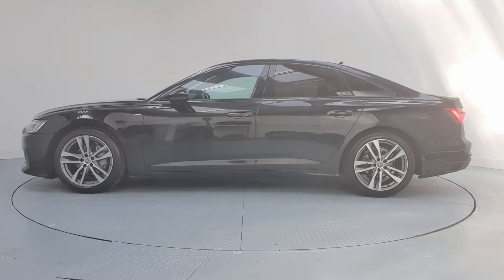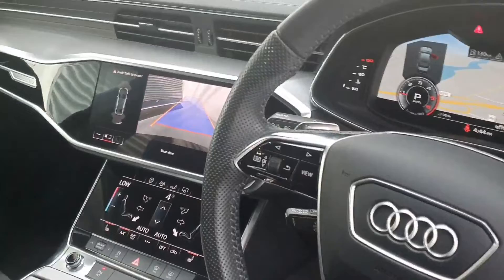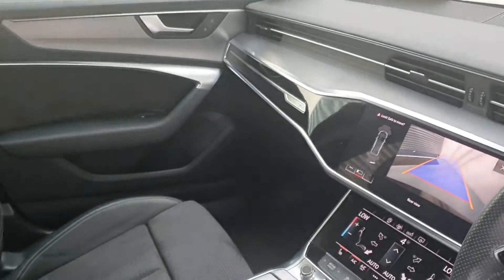The technician checks all the mechanical, interior and exterior aspects of the vehicle before giving your Audi a full road test, and then provides a detailed written report.